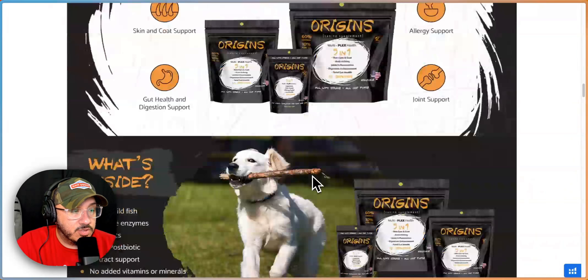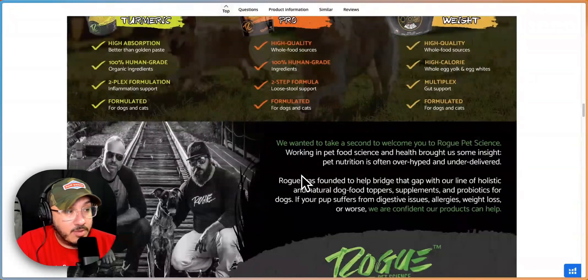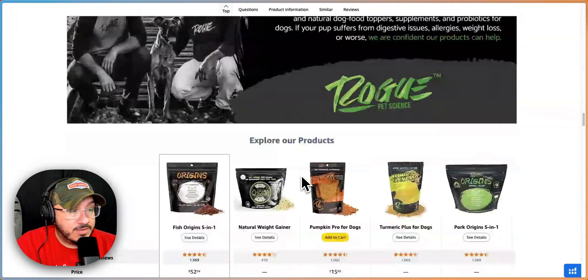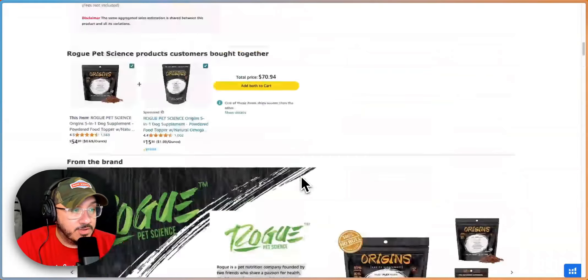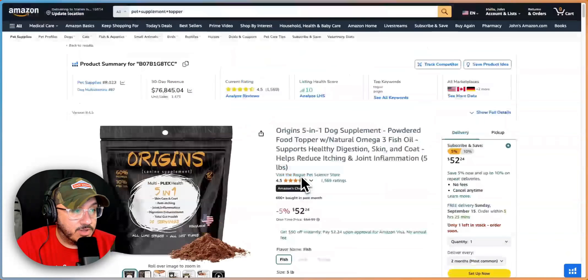If it's for older dogs, younger dogs — show that whole array. But I still have no idea how I'm putting it on my food, how much to put on my food, wet or dry food. It leaves a lot to be desired when it comes to that.